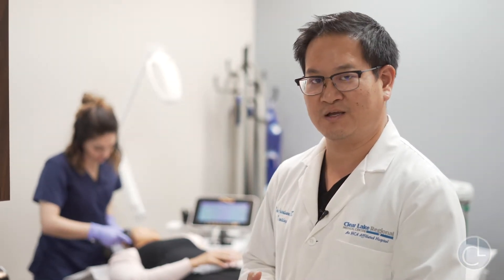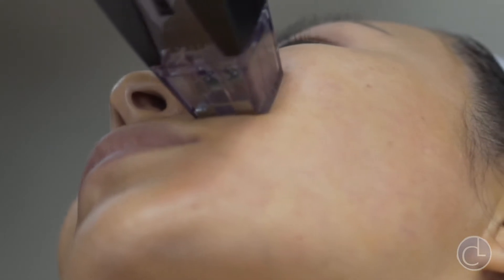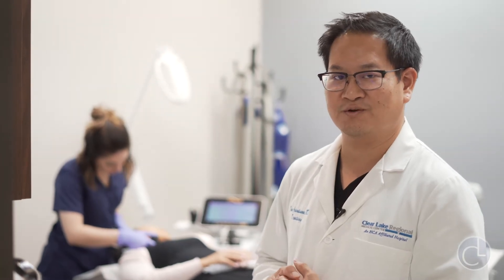It goes far deeper than any RF microneedling technology out there. So we can actually get a little bit of fat reduction with these treatments as well, for areas like the jowls and the little heavy areas of the cheeks. It's really beneficial.